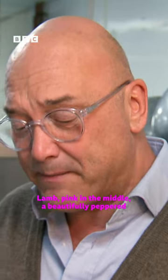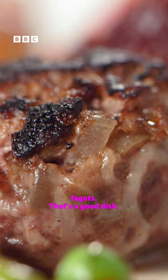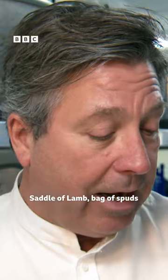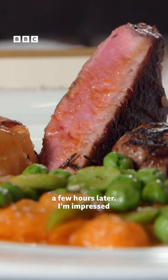It could do with being prettier but its flavours and textures are superb. Lamb, pink in the middle, a beautifully peppered faggot. That's a good dish. Saddle of lamb, bag of spuds and a couple of whole pumpkins — and that's what we've got a few hours later. I'm impressed.